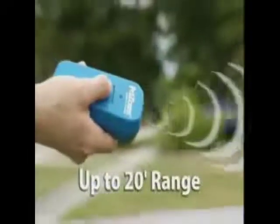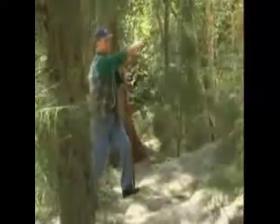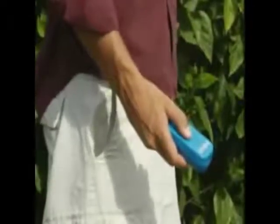The Sonic Pet Trainer has a range of 20 feet, so you can easily keep unknown animals away when you go for a walk, while you're riding your bicycle, or even when you're hiking. It's lightweight and small, so you can always take it with you.